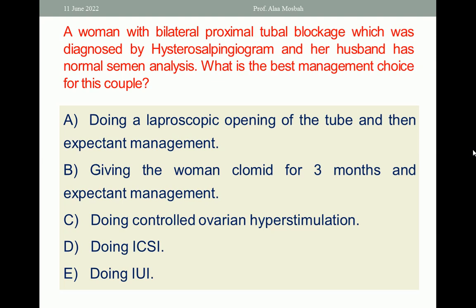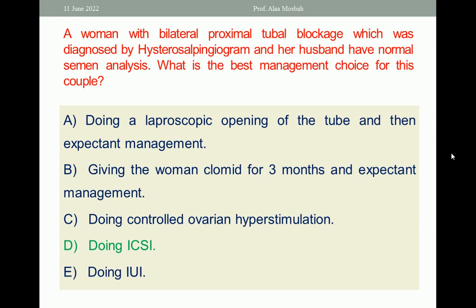Choose the one best response. The answer is doing ICSI, because there is a proximal tubal blockage. IUI cannot be done, controlled ovarian stimulation alone or induction with Clomid is not sufficient, and laparoscopic opening is not a solution because it is a proximal tubal plug, not a distal block. So the best response is doing ICSI.